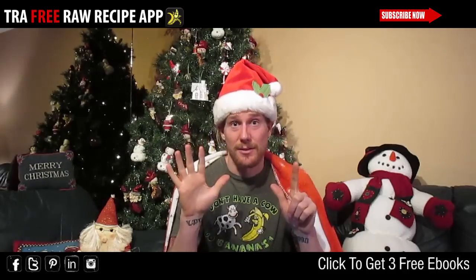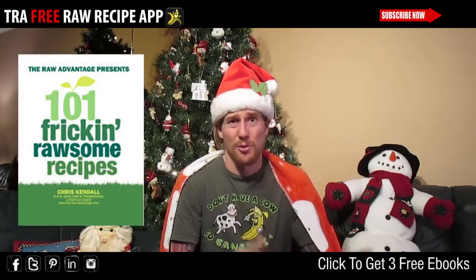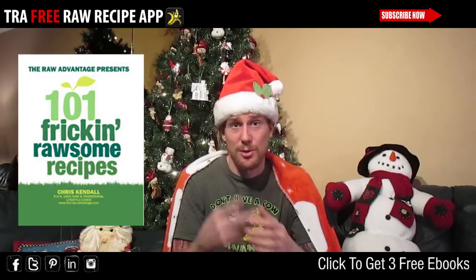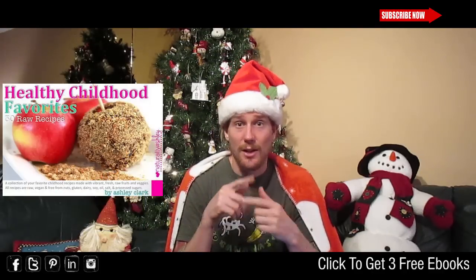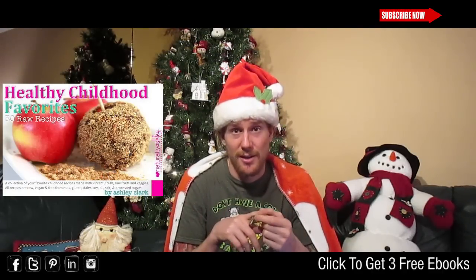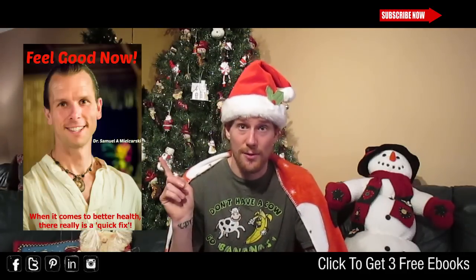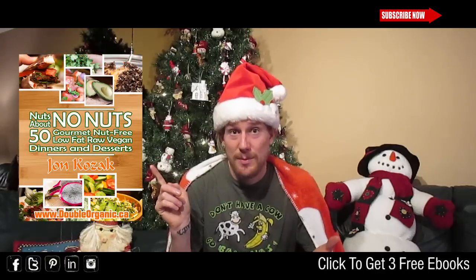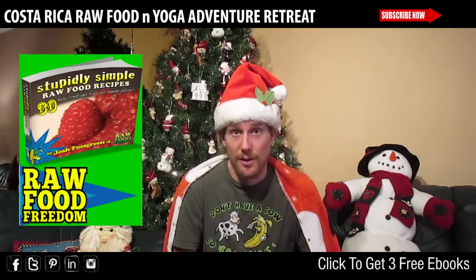Number seven: load yourself up with a lot of simple raw food recipes. I have about eight or nine different recipe books — two of mine by donation, Miss Natalie Ashley's, Josh Fosgreens, Double Organics, and lots of different books. Check all of them out here. The more recipes you have at your disposal, the easier it is to find what you really love. When you have five recipes you love, it makes the diet a lot easier, and in turn it helps the environment and helps you stay consistent, healthy, and happy.